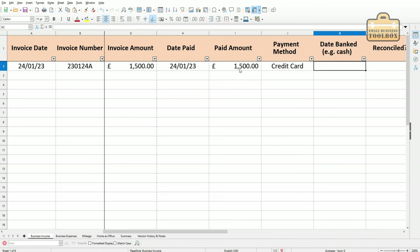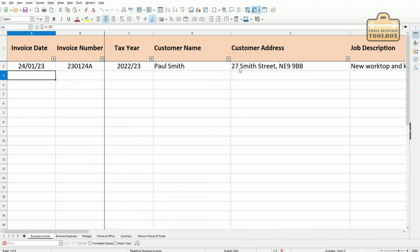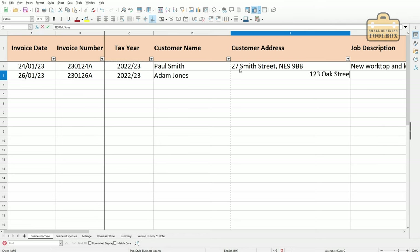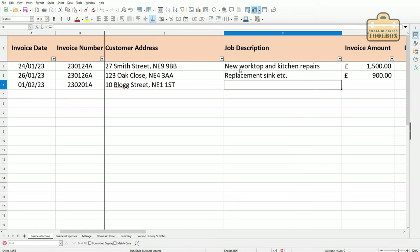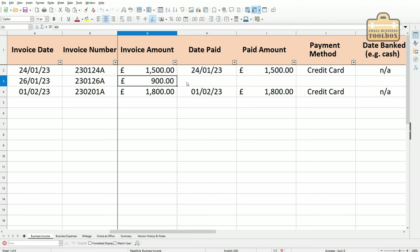If the customer paid you by cash, it's handy to keep a record of when you banked that cash, because otherwise if you see random amounts going into your bank account it can be difficult to square up where it came from. Because this was paid by credit card, that's not applicable. We haven't reconciled it yet and there's no additional information I need to record. I'll just enter a couple more very quickly. What you'll see on this one for Adam Jones is that there's no date paid — we've invoiced the customer but for whatever reason they couldn't pay straight away, so the date paid and payment amount are left blank for now.